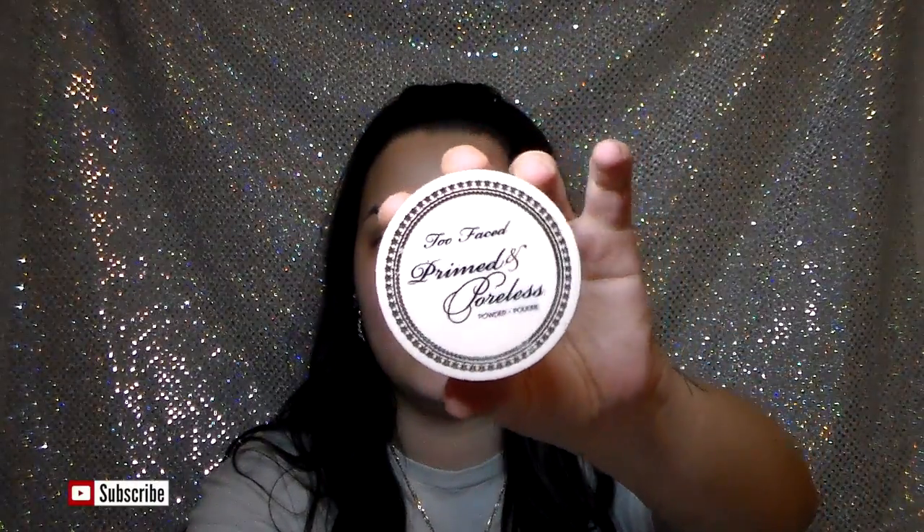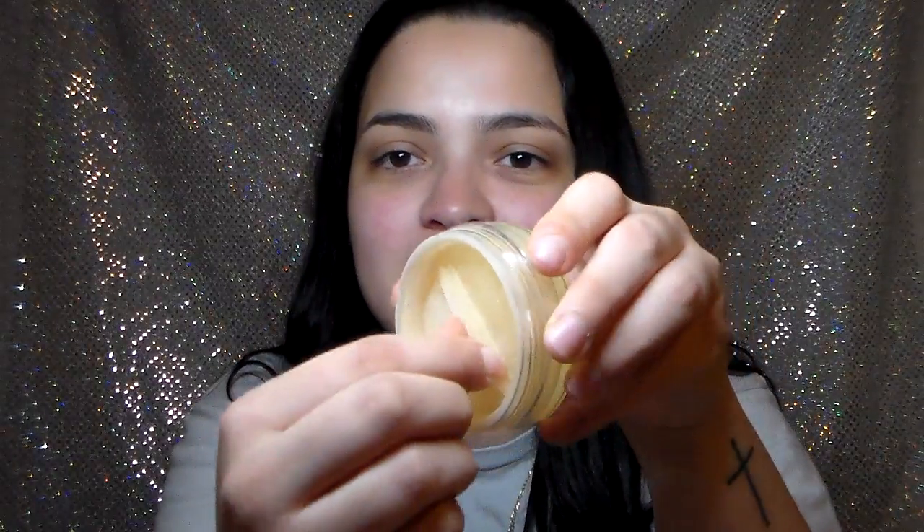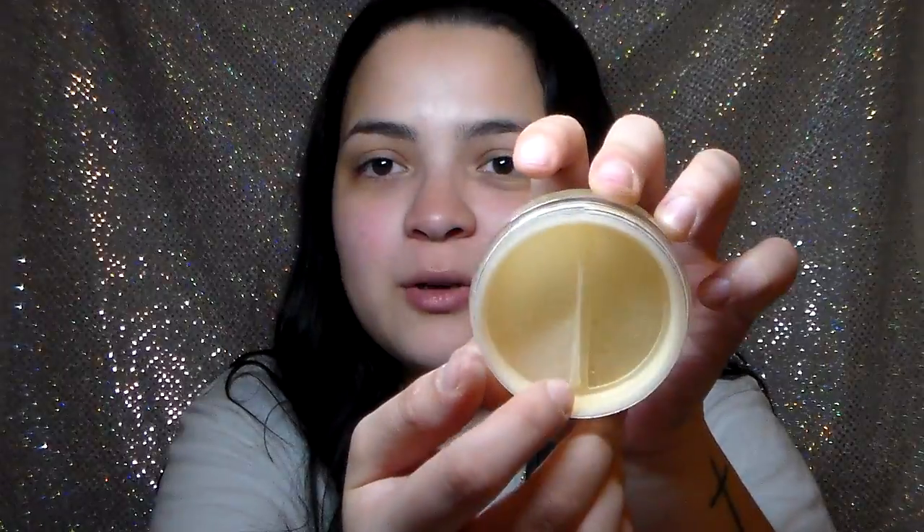The first product from the new batch is the Too Faced Primed and Poreless Powder — completely finished. What I liked about it is that it has a little dial you can turn to control how much powder comes out, rather than just a sticky plastic sheet over the top. Because of my skin though, it wouldn't sit right — it was a little too drying. But it is a good powder, really fine and thin. It's labeled as a skin smoothing priming and finishing powder.